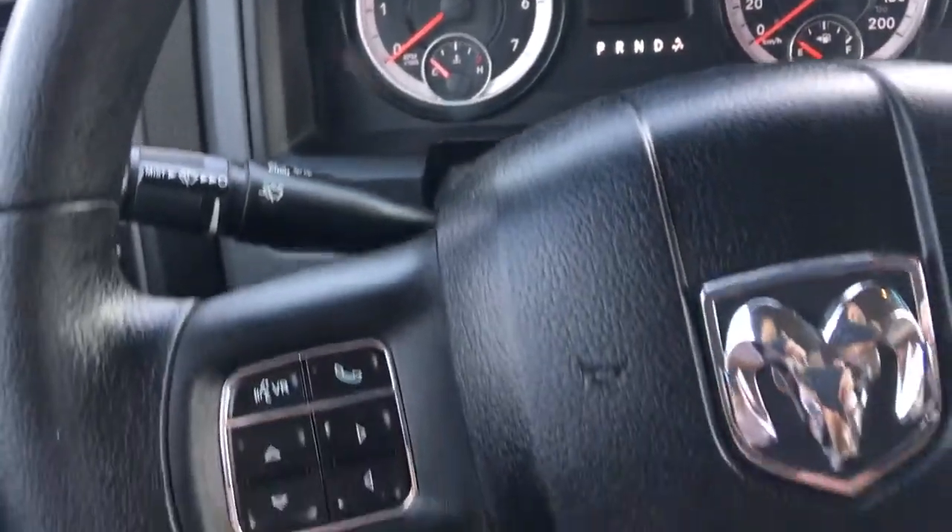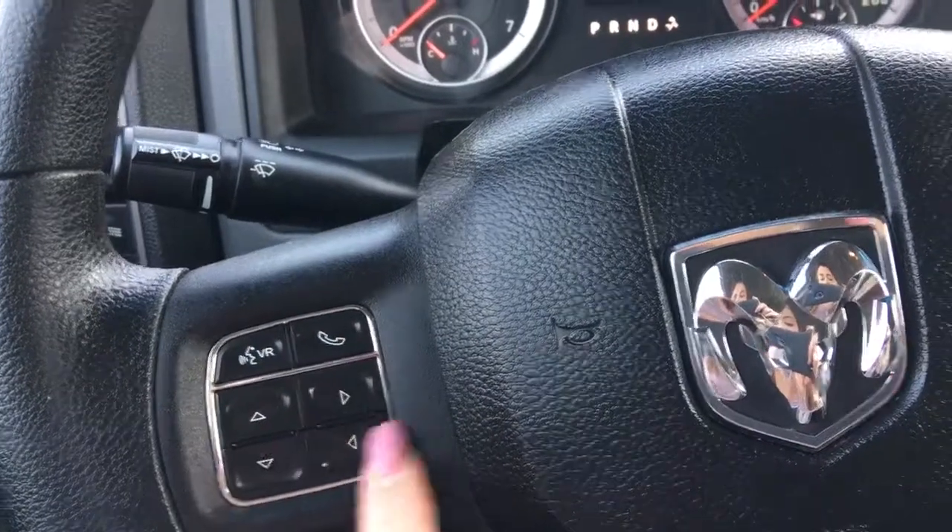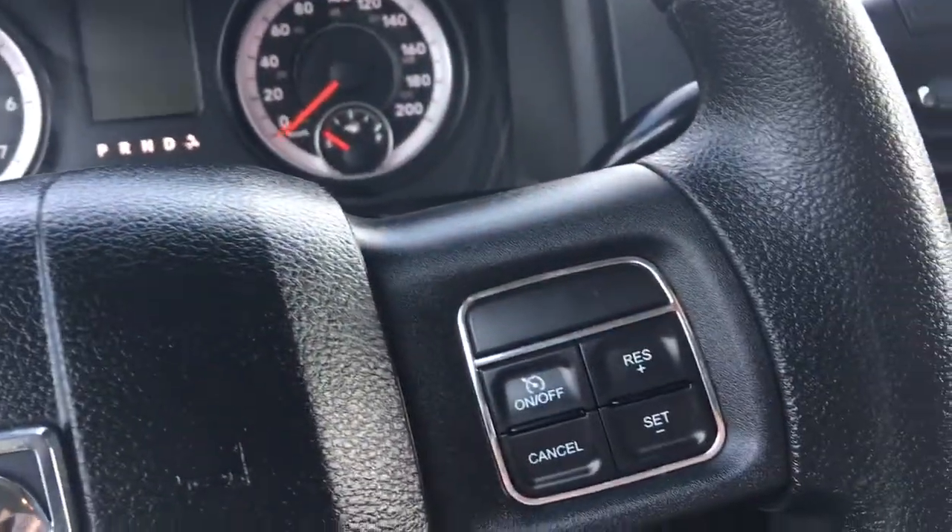Lights down here on the left. Windscreen wipers on the back of the steering wheel. Your voice recognition, Bluetooth, and screen options, as well as your cruise control.